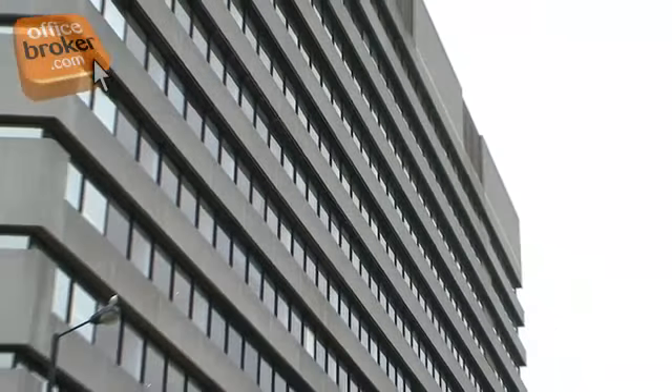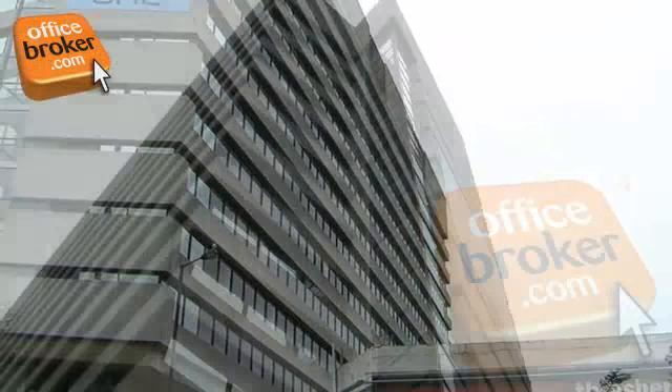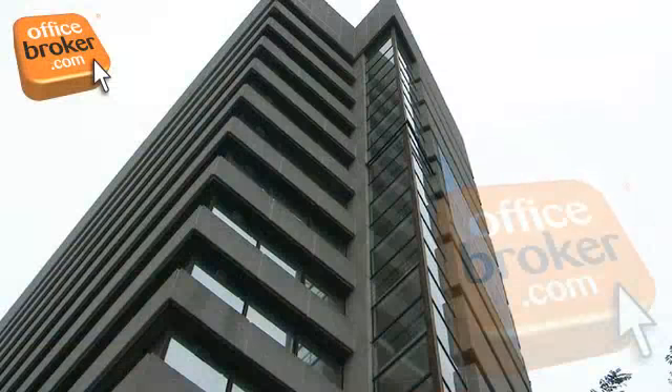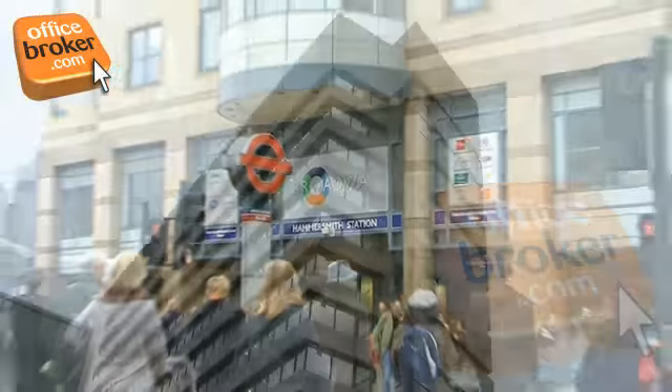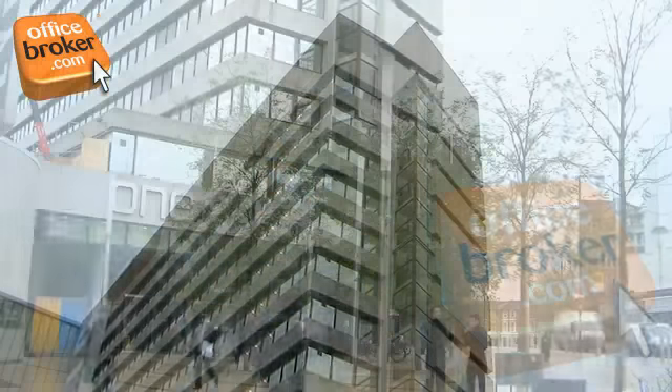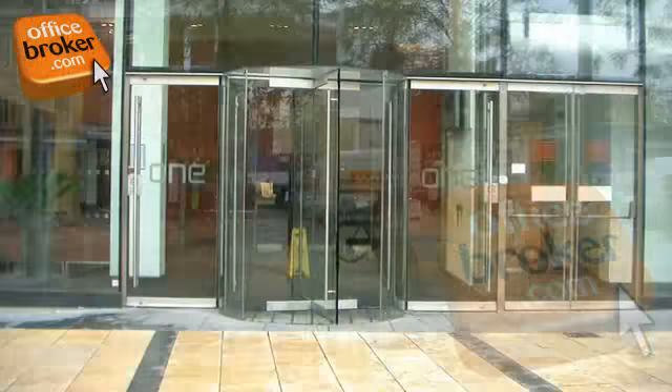This landmark office building is located outside the congestion charge zone in vibrant Hammersmith, just a short walk from Hammersmith Broadway and Kensington Olympia stations, offering easy access to both central London and the rest of the UK.